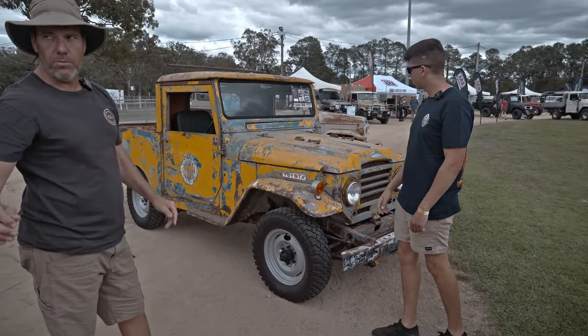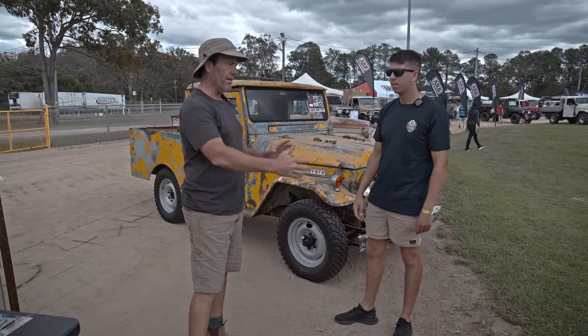So this is an FJ28. The one over there is an FJ25. These are slightly longer in the chassis.